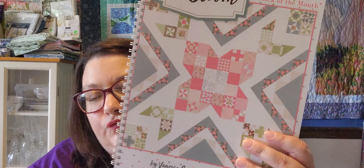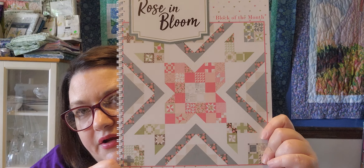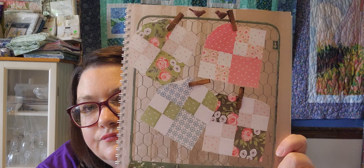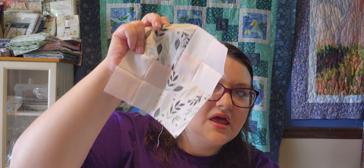I also did month four of the Rose and Bloom Block of the Month book. I'm not using the fabrics shown on the front — mine are much different. I finished block four this week, so I now have blocks one, two, three, and four done. It will be interesting to see how my quilt turns out once all those blocks are done.